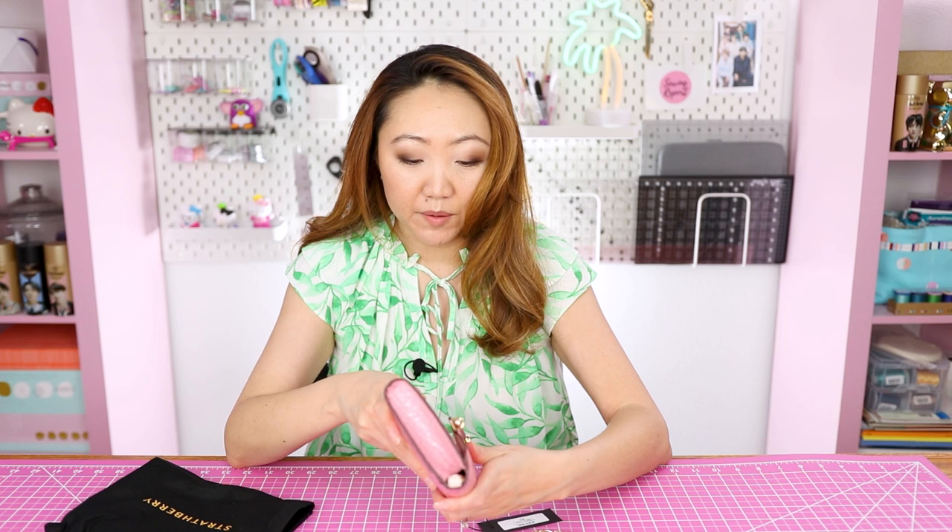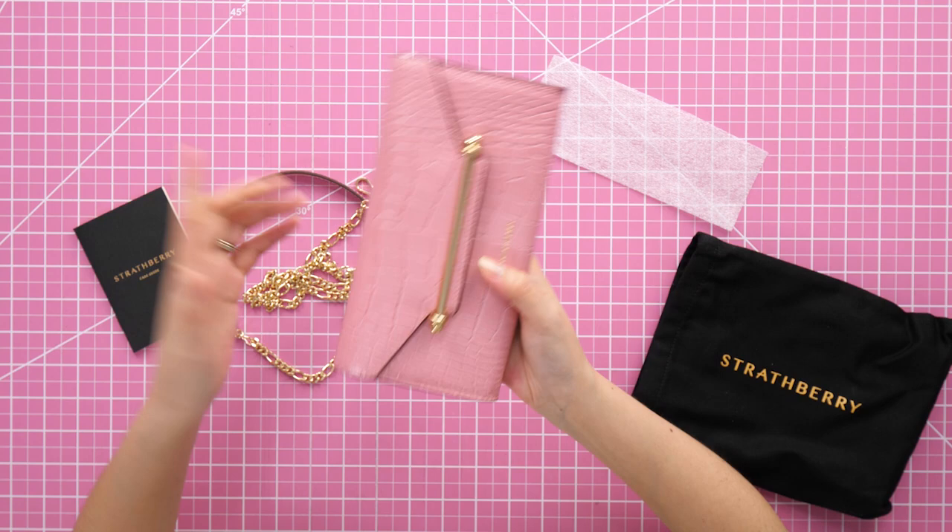You can wear it in a number of ways. The first way is just as your standard clutch — this would be great for an evening out, or if you're going to a wedding or a more formal dressy event. I also really like that this brand isn't super over-saturated — not everyone has one — so I think there's a little bit of a mystique to Strathberry that I like.